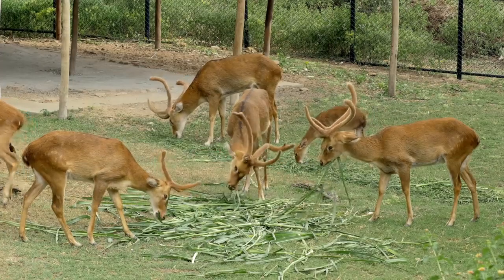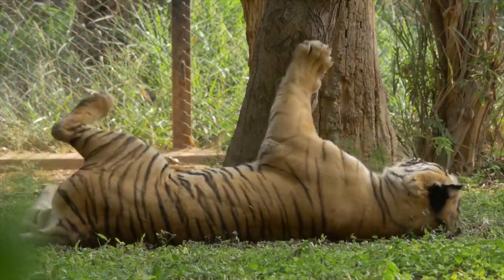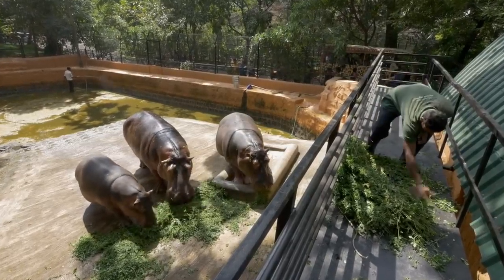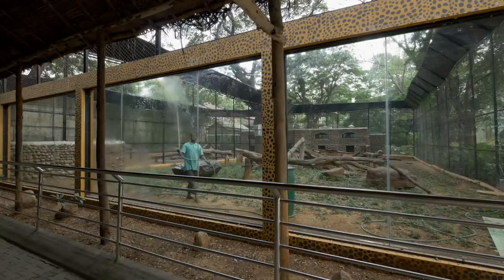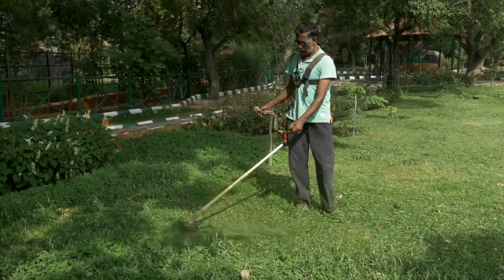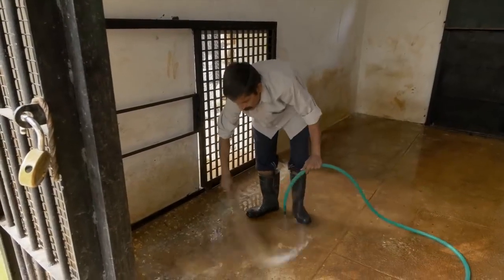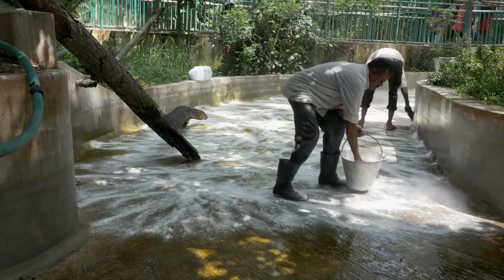When you see healthy and happy animals at our zoo, it's thanks to the elaborate management protocols we have in place, which are implemented by a staff of nearly 300 people. You may not notice them, but they are everywhere, quietly doing their jobs. Keeping enclosures clean and regularly disinfected forms a large part of every keeper's duties.